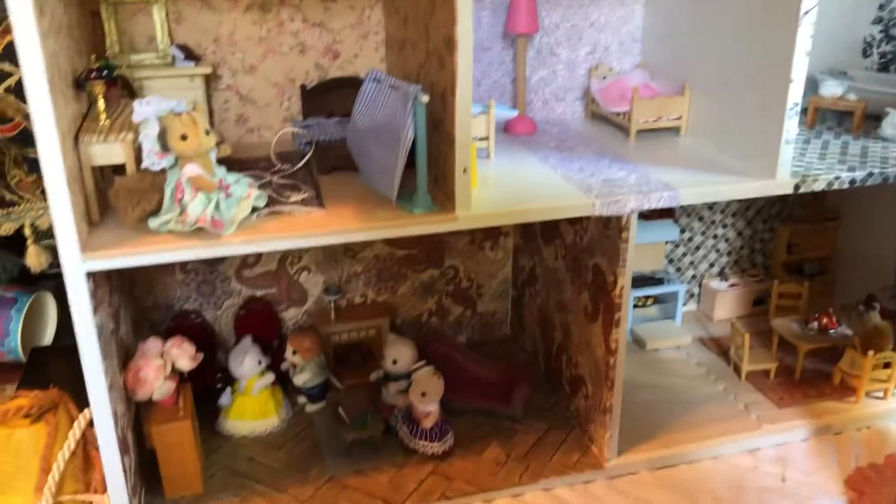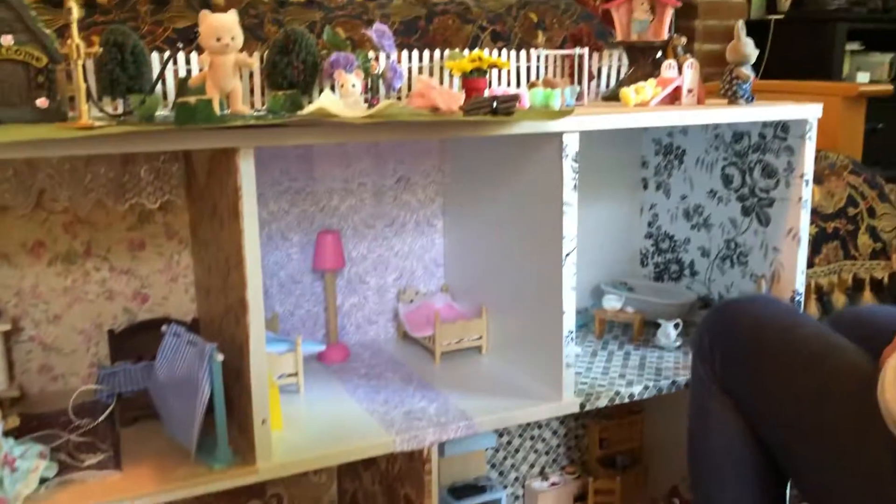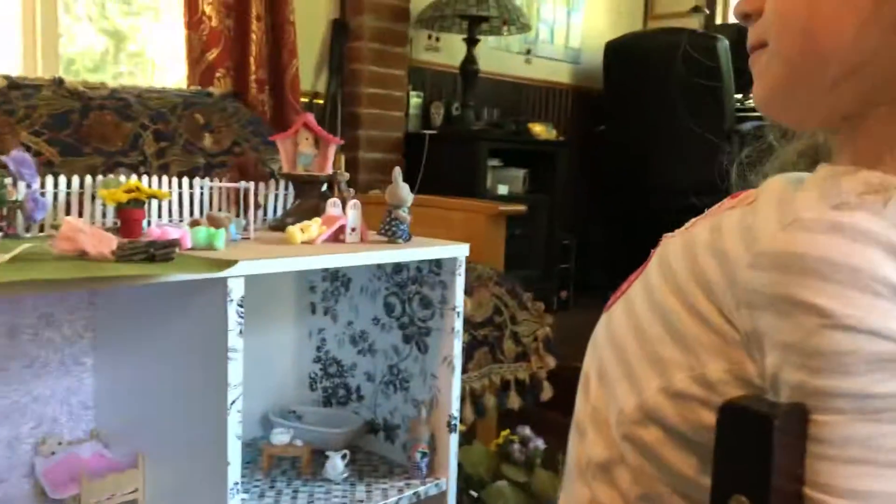There we go — our dollhouse and Calico Critters house! Bye bye guys, bye bye!